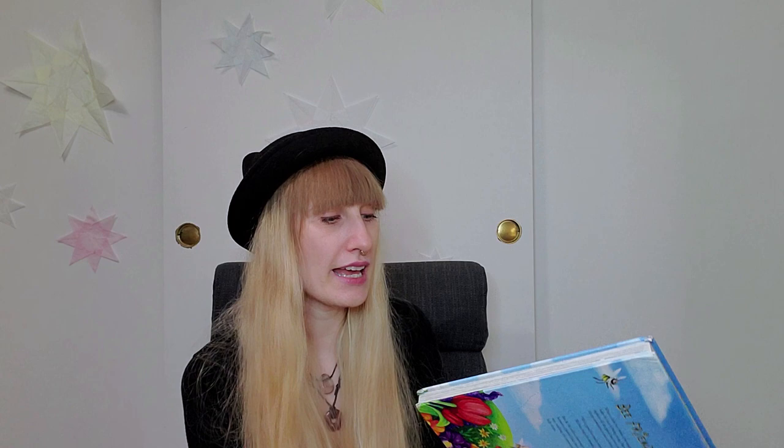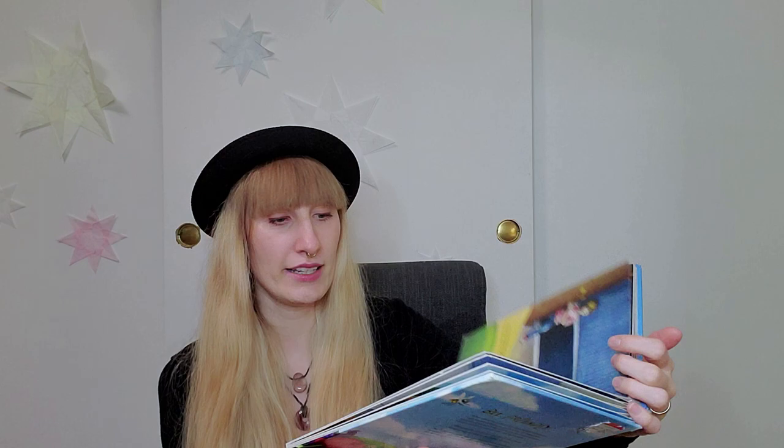Let's start with the first one. I have recommended this book already in a different video — I'll link it in the corner so you can find it easily. This is really really cute, my daughter loves it. It is about 'Bee and Me' — it's about the bee. It's very cute because a lot of adults or humans in general are afraid of bees, and this book teaches you that bees are actually really important. It also has this moving thing inside.